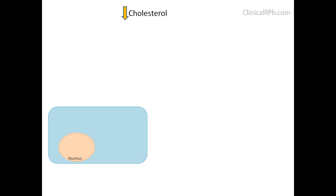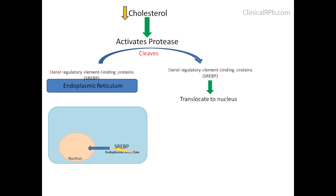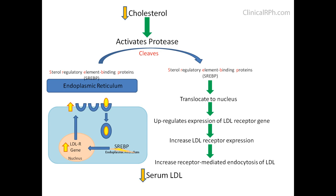With the decrease in cholesterol, it activates a protease that cleaves the sterol regulatory element binding proteins from the endoplasmic reticulum. This translocates to the nucleus to upregulate the expression of the LDL receptor gene, which increases LDL receptor expression, thereby increasing receptor-mediated endocytosis of LDL. This decreases serum LDL with a modest increase in HDL — with the highest effect being rosuvastatin — and also a modest decrease in triglycerides.